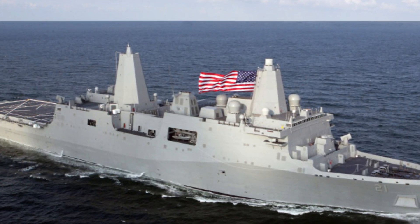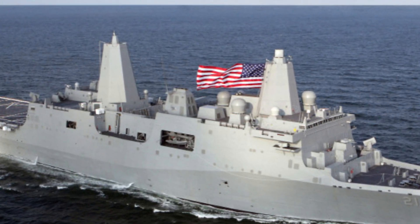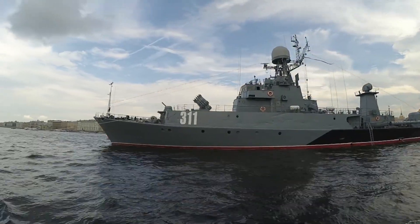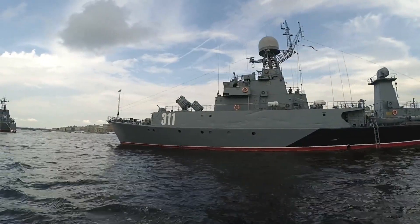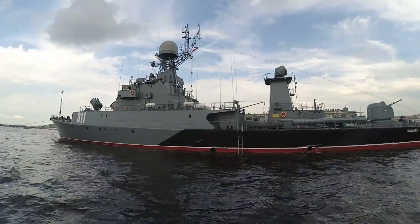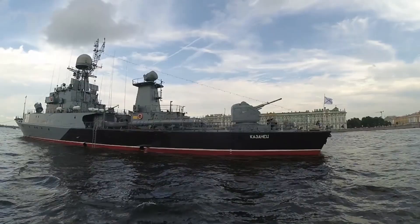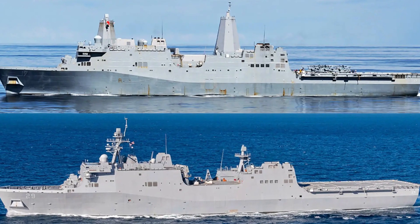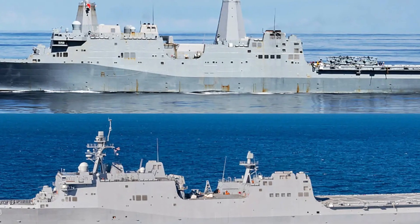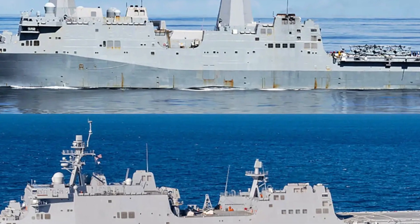In conclusion, the San Antonio-class amphibious transport docks are more than just ships — they are platforms for power projection, humanitarian aid, and global influence. Their advanced design, versatility, and capability to adapt to a wide range of missions make them indispensable assets to the U.S. Navy. As we look to the future, the role of the San Antonio-class will only become more critical. In an era where agility and adaptability are paramount, these ships stand ready to meet the challenges of tomorrow.